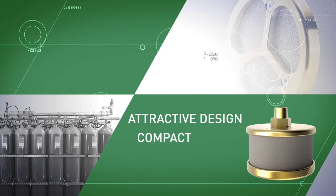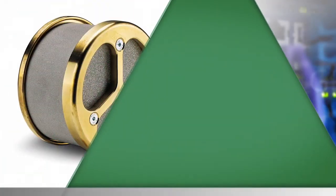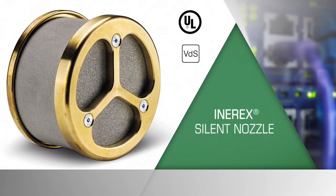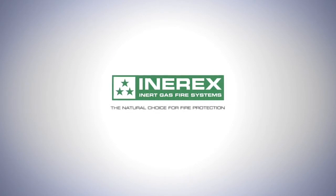Plus, the new nozzle has an attractive design — it is compact, easy to install, and requires low maintenance. Is your data center at risk? To be sure, install the InnerX Silent Nozzle for proven silent protection. InnerX is the natural choice.